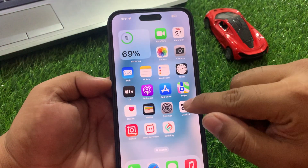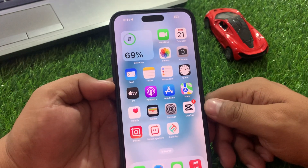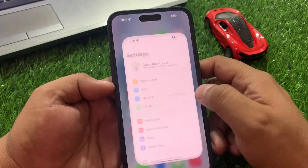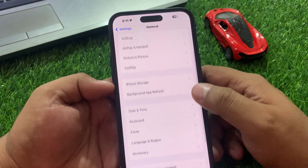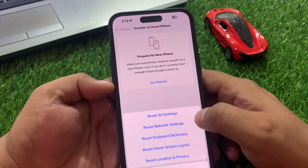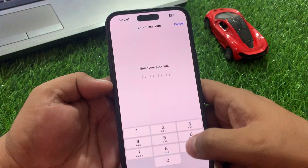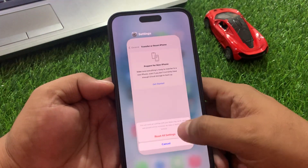If solution number four is not working, now apply solution number five: reset all settings. Tap on the Settings app, tap on General, scroll down a little bit to Transfer or Reset iPhone, then tap on Reset. First try Reset Network Settings. If the problem is not solved, then Reset All Settings. Enter your iPhone passcode, confirm Reset All Settings, and fix your problem.